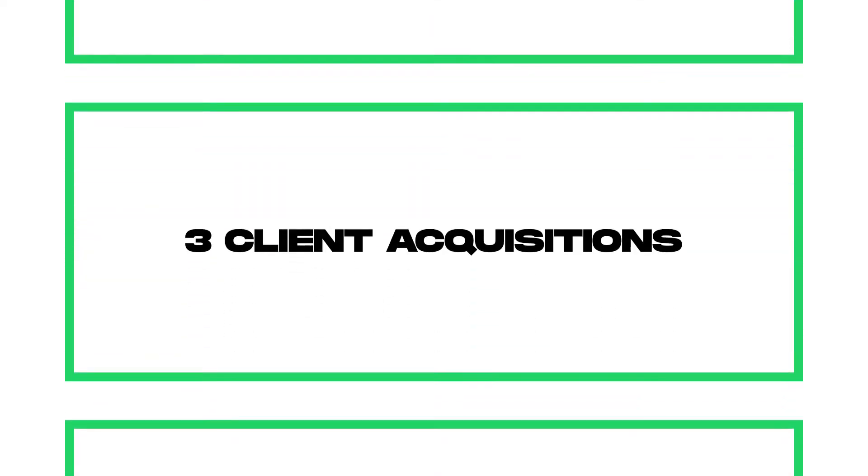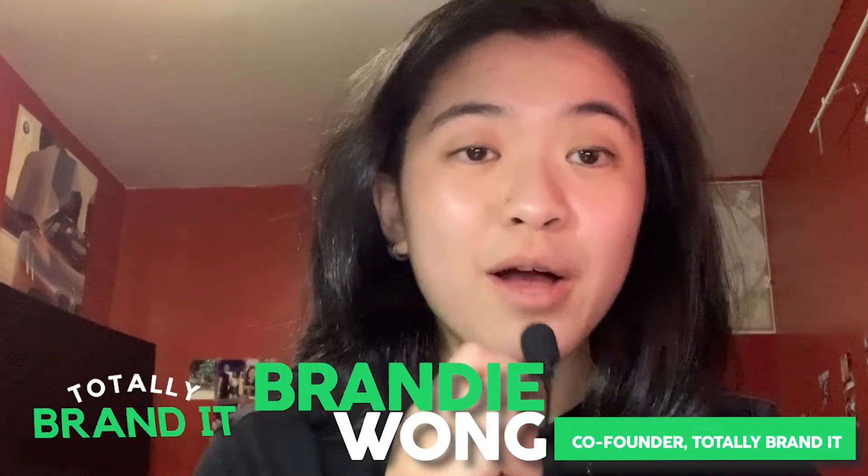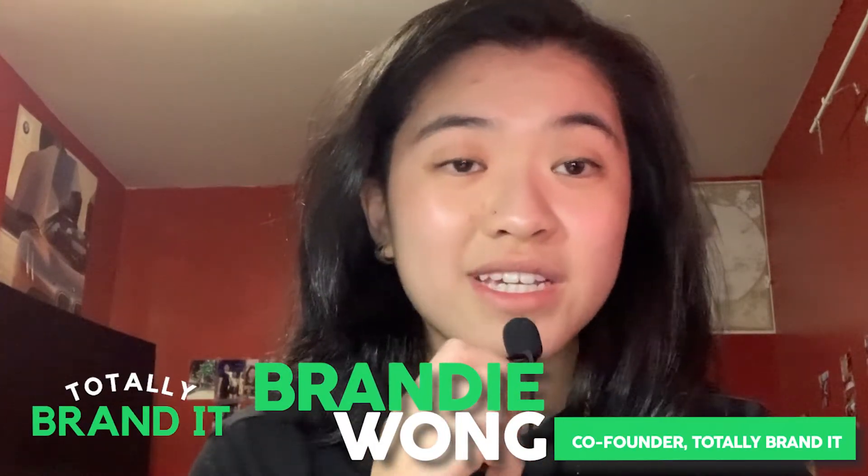Here are three client acquisition tips that all agency owners need to know. My name is Brandi Grace Wong and I'm the co-founder of Totally Brand It, where we help e-commerce agencies get four to six new clients a month with our client acquisition machine that we build with you.